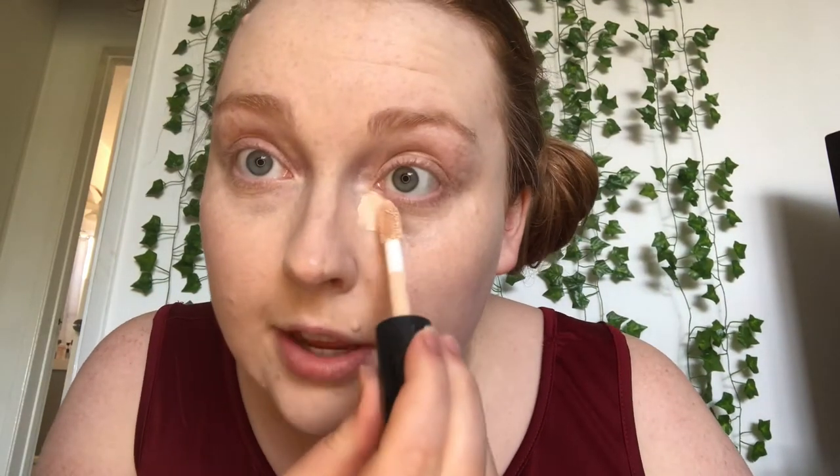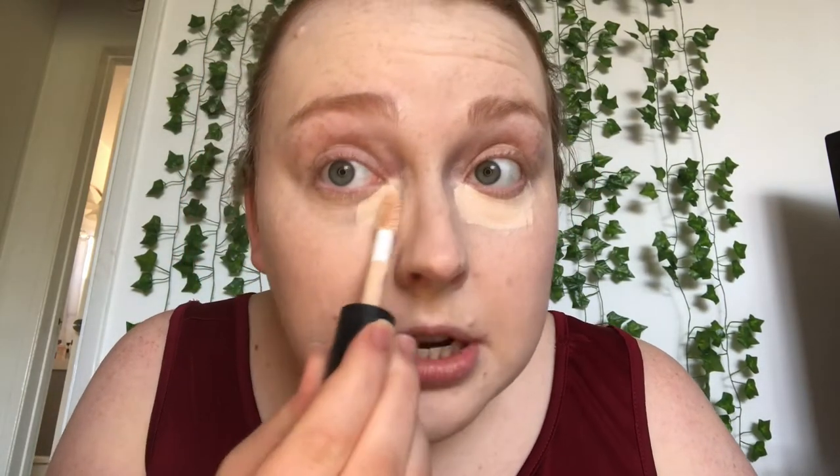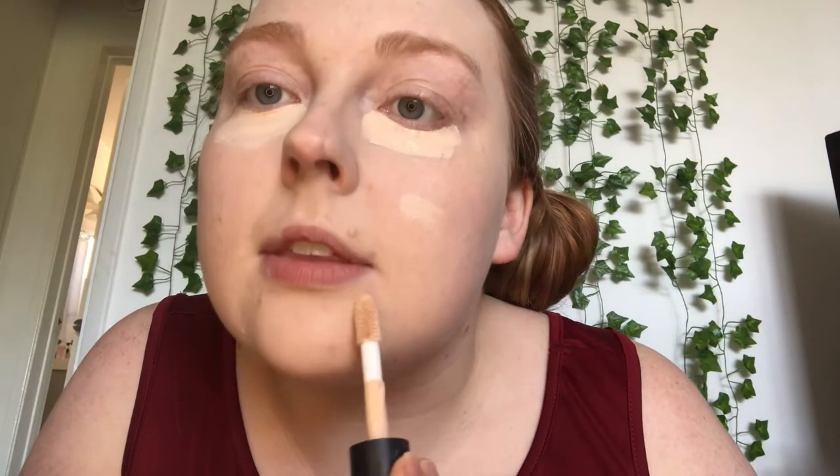Now that I've got my foundation on, I'm going to cover up my dark circles and some acne spots with my ELF 16 Hour Camo Concealer in the shade Light Peach. This is my go-to cruelty-free concealer — it has pretty good coverage and this shade is actually pretty good for me as a pale ginge. Love finding something that is a match!